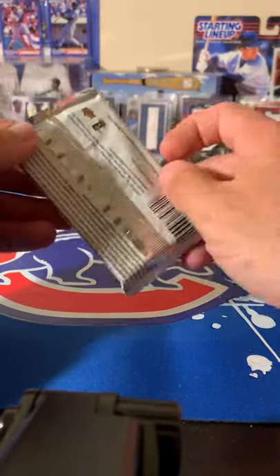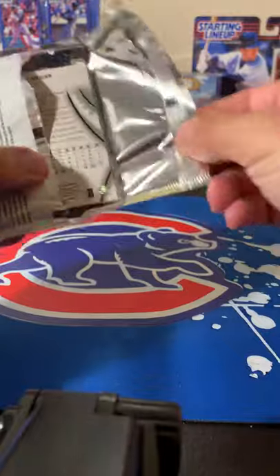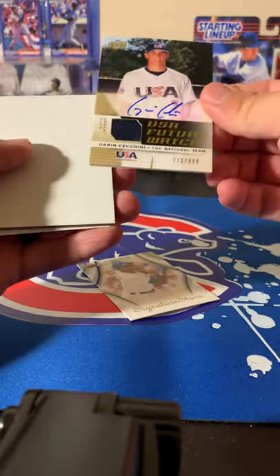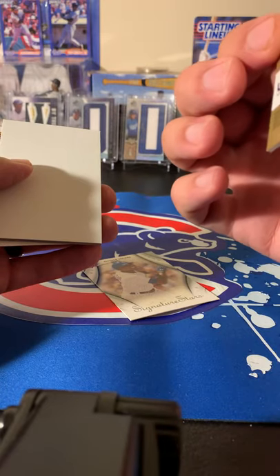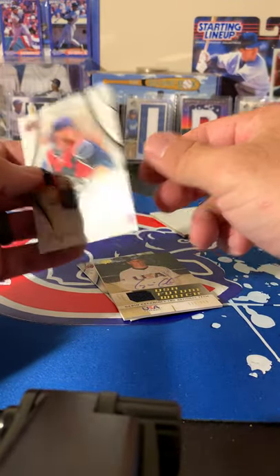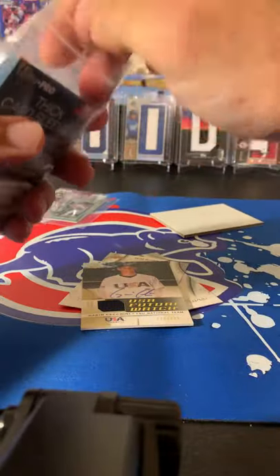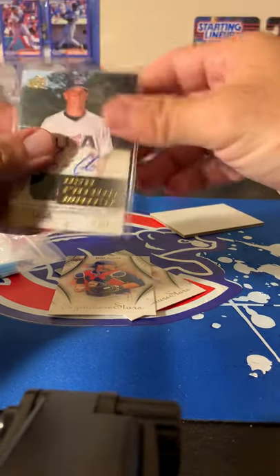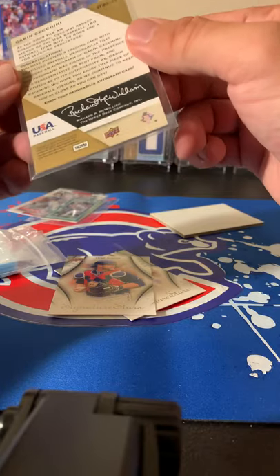Moving to the Upper Deck pack. Alfonso Soriano and then an actual hit — we got a Garen Tsechny USA autograph patch out of the $8.99 hobby pack. Not familiar with him but never going to say no to an autograph patch. Also Brian McCann. That's a thick card, need my thick sleeves. Have to look him up and see if he ever made it since this is from 2009.